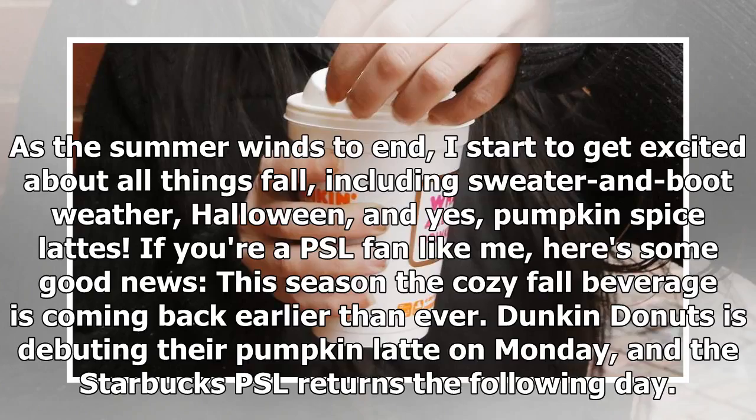As the summer winds to an end, I start to get excited about all things fall, including sweater and food weather, Halloween, and yes, pumpkin spice lattes.